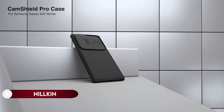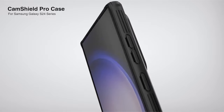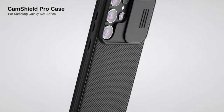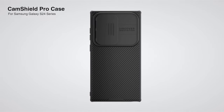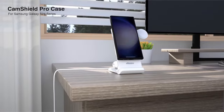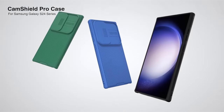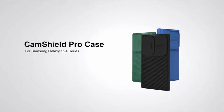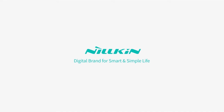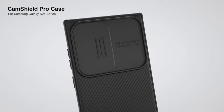On number 17: Nillkin. The Nillkin Galaxy S24 Ultra case features an exclusive patented sliding cover technology for immediate camera privacy protection with a gentle push. With a 1.5mm higher frame than the camera lens, it prevents scratches. The case boasts super strong magnetic properties with 38 powerful N52 magnets, aligning perfectly with MagSafe chargers for safer, stable, and faster wireless charging.